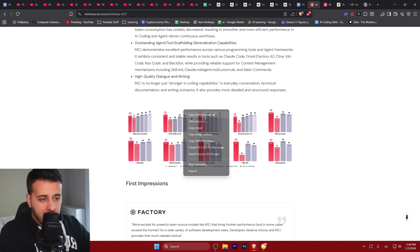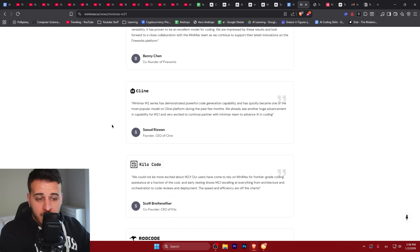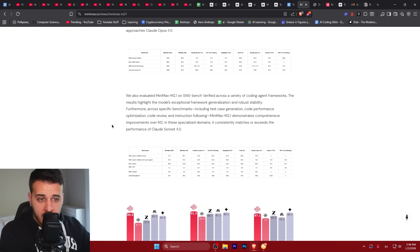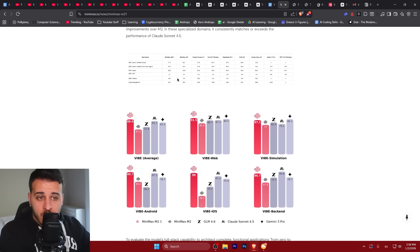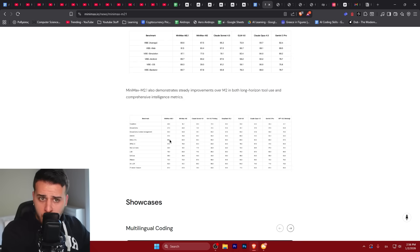We can see here a little bit of benchmarks compared to other models, and there are a lot of positive reviews from many AI developers and companies, which is really interesting. Of course, we're going to actually test it out today together, but before we do so, we're going to check some benchmarks.